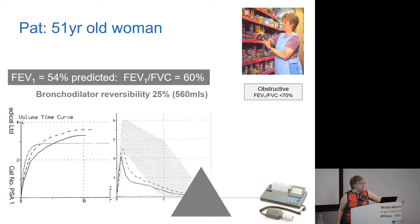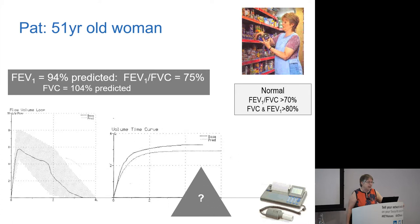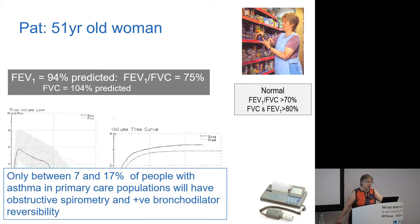Fourth spirometry result: it's normal. Could she still have asthma? Yes. Only between 7% and 17% of people with asthma in a primary care population will have obstructive spirometry and positive bronchodilator reversibility when you happen to test them. Most will be negative. You cannot rule out asthma with spirometry. If it's positive, that's great. If it's negative, it tells you nothing.